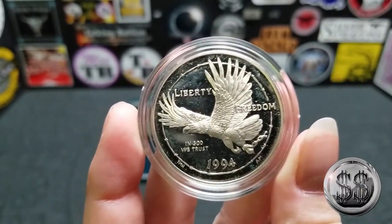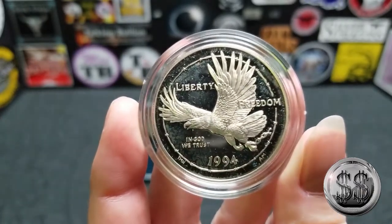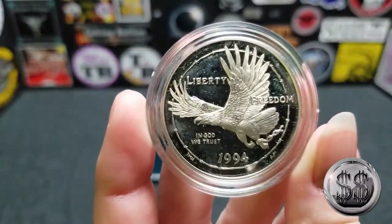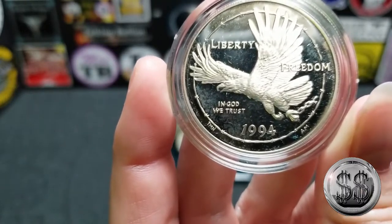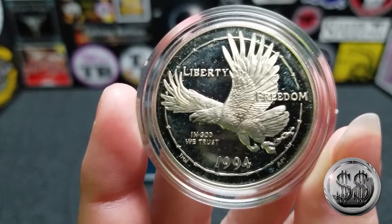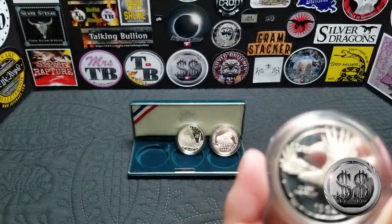We're going to start with the first coin — Winning is going to pick it up for me. This is the Prisoner of War Silver Dollar. It was minted in Philadelphia — all three were. The obverse features a chained eagle within barbed wire, a very cool design. I like that one a lot. It's one of my favorites of the three.